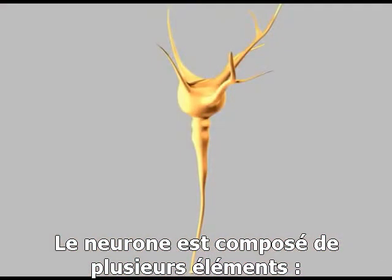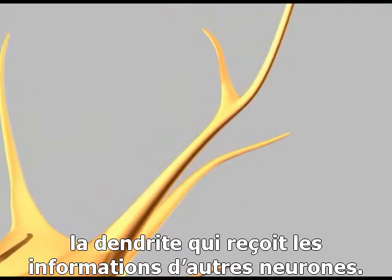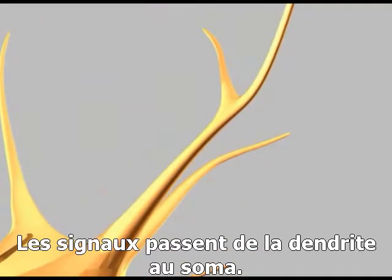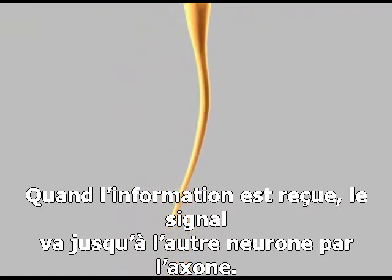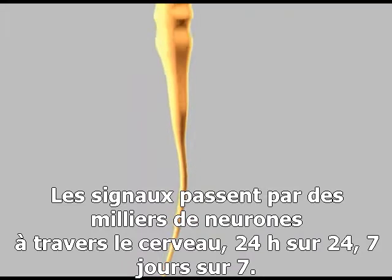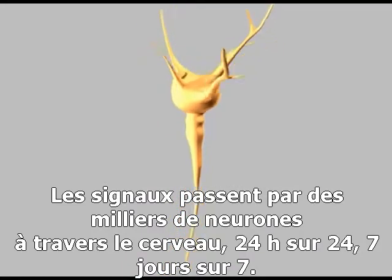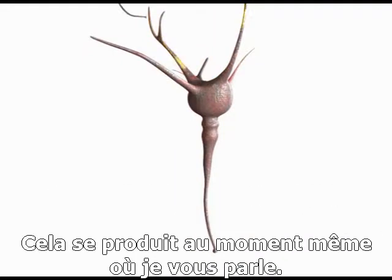The processes are of two basic types. Dendrites receive incoming information from other neurons. Signals pass through the cell body or soma, where, if sufficient information is received, a signal is passed to the other neurons via the axon. This is happening in billions of neurons across the brain, 24 hours a day, 7 days a week. It's happening right now, while you're watching this.